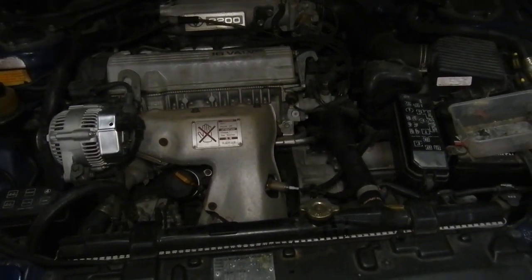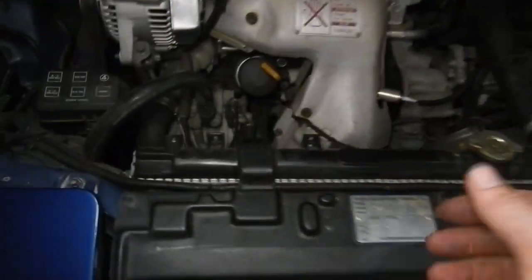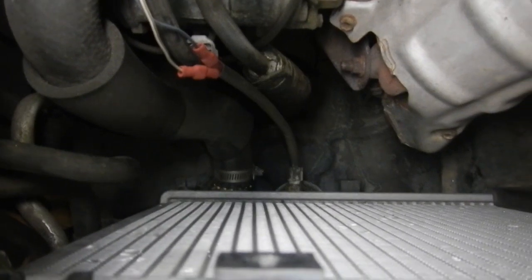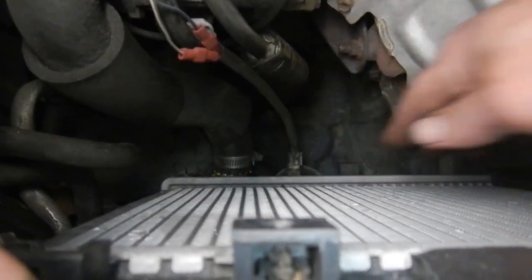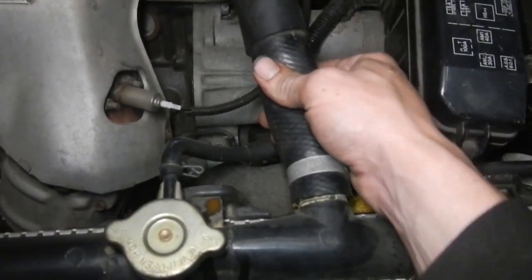I got this Toyota Celica in for a service and I already see a few things that need doing on it. Top and bottom radiator hose — you can see the bottom one around here, it's weeping. That needs to be done, the top one's not much better. They're feeling pretty average.